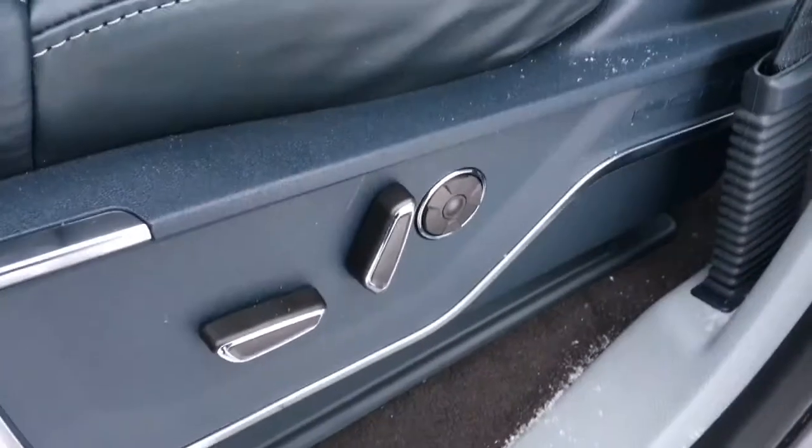Seating for five in this admiral blue leather interior. On the lower left hand side of the driver's seat, power controls with lumbar, and off to the right pocketed storage. Outside the cab there are power deploy running boards.